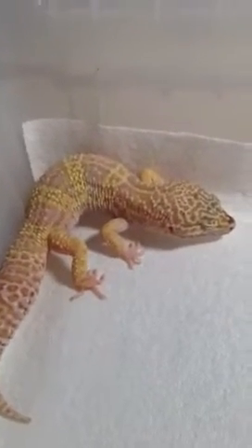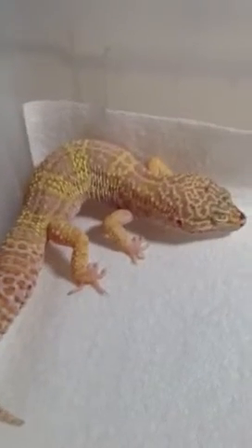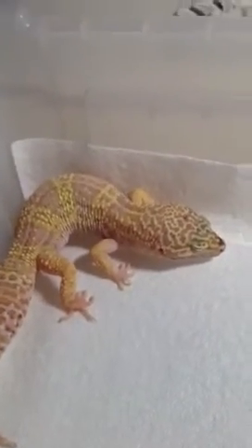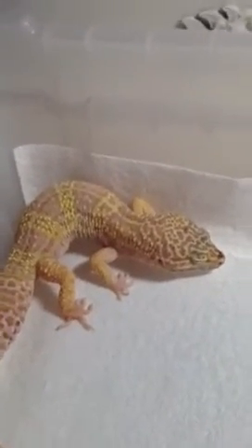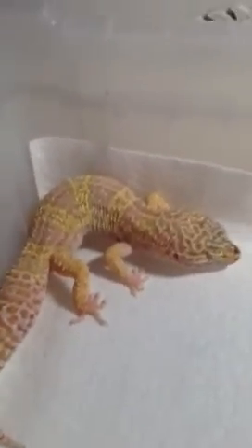I have some morphs in mind for a new gecko — a Blizzard, Super Snow, Max Snow, or Super Hypo Tangerine Carrot Tail Baldy. Let me know what you guys think. That's George.